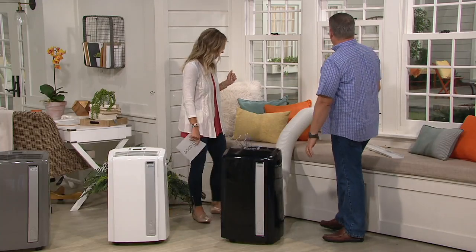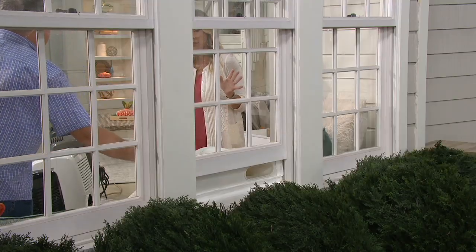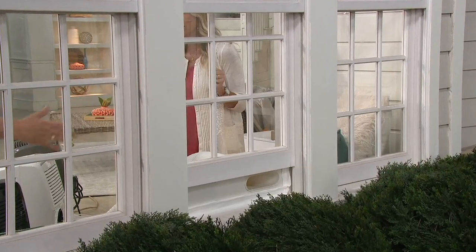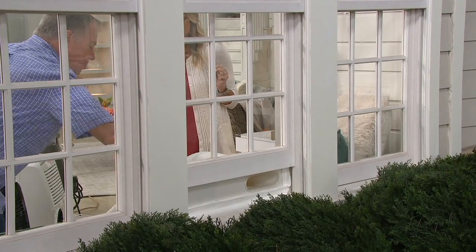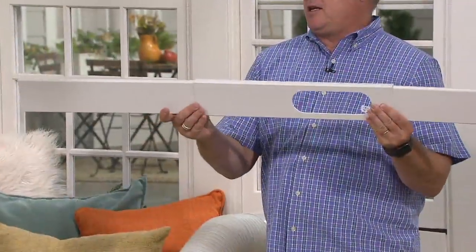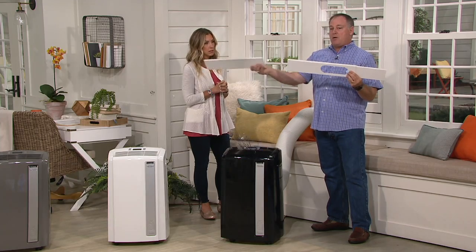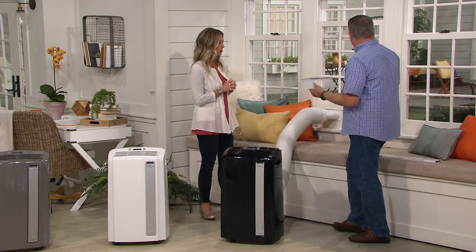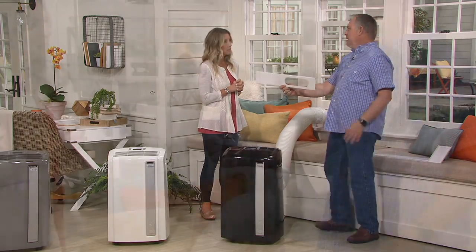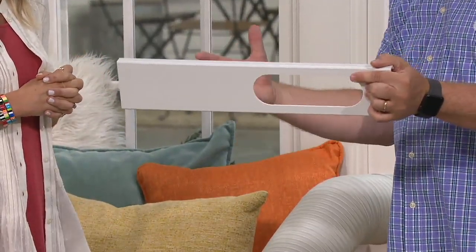There are zero tools required. Your window needs to open up and down or slide side to side — if it cranks open like a casement, the window kit won't work because it would fall out. We give you three separate panels for the window kit, so your window could be up to 48 inches wide. In our case here at QVC I didn't need one piece, so I just removed it. If you have a really small window, 20 inches is all you need — and if you're handy, you could even cut a panel with a saw to fit a tiny window.